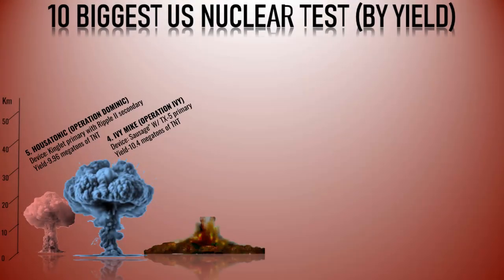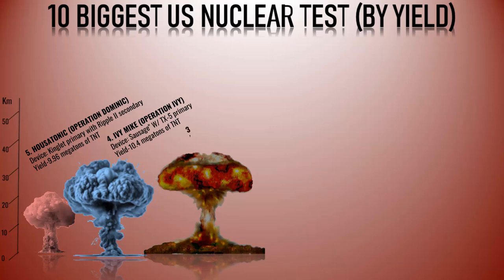Number 3: Castle Romeo. Castle Romeo was a test conducted as part of the Operation Castle series of U.S. nuclear tests. It marked the first deployment of the TX-17 thermonuclear weapon, the first deployed thermonuclear bomb. The test took place on March 26, 1954, at Bikini Atoll in the Marshall Islands. Unlike previous tests, it was detonated on a barge positioned within the crater left by the Castle Bravo test. Similar to Castle Bravo, Castle Romeo exceeded its predicted yield — although expected to yield 4 megatons of TNT, it ultimately produced 11 megatons of TNT, making it the third largest U.S. test.